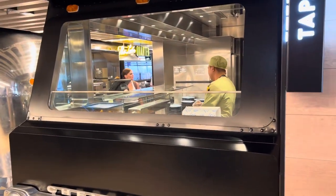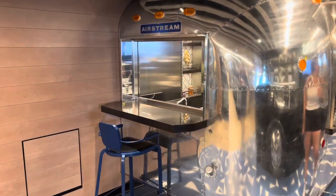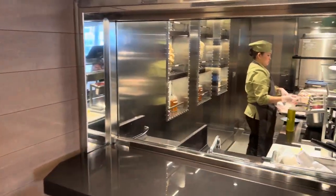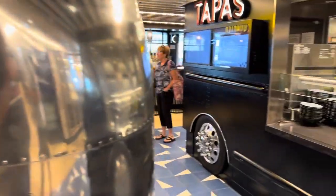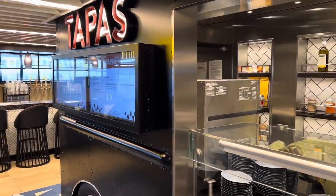Tapas we have over here, and in this little food truck — this is the Latin Quarter. I can also see the tapas is located in a food truck.